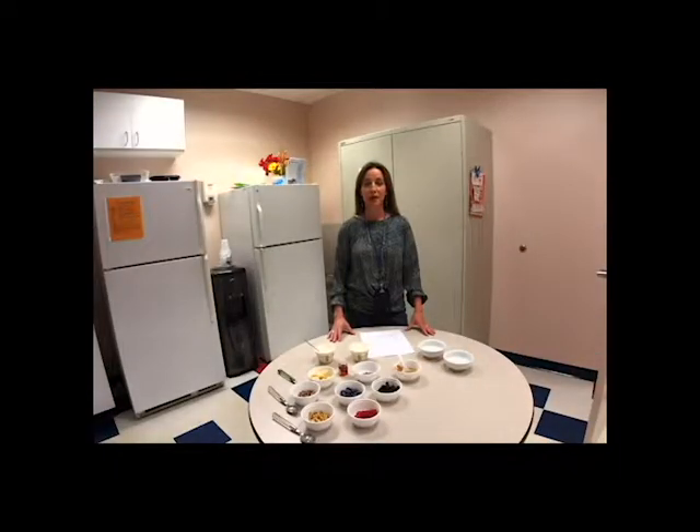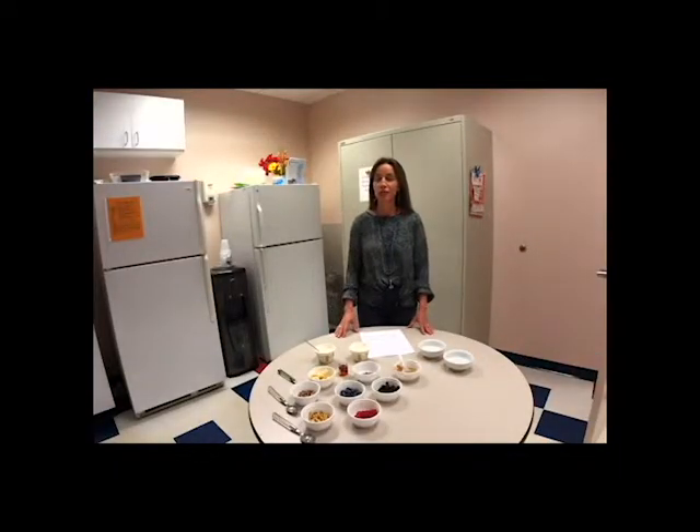Hi, I'm Kirsten Romero. I'm the Registered Dietitian with Senior Services at Southeastern Virginia. Today I'd like to talk to you about yogurt. Yogurt is an excellent source of calcium and potassium and vitamin D, protein and probiotics.